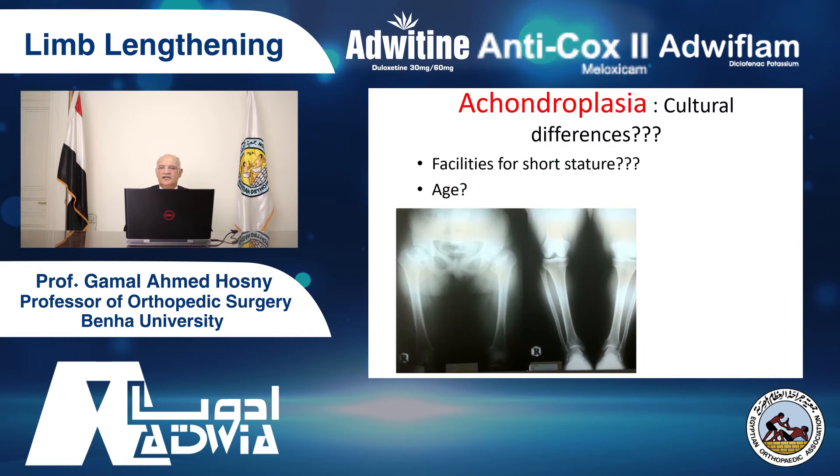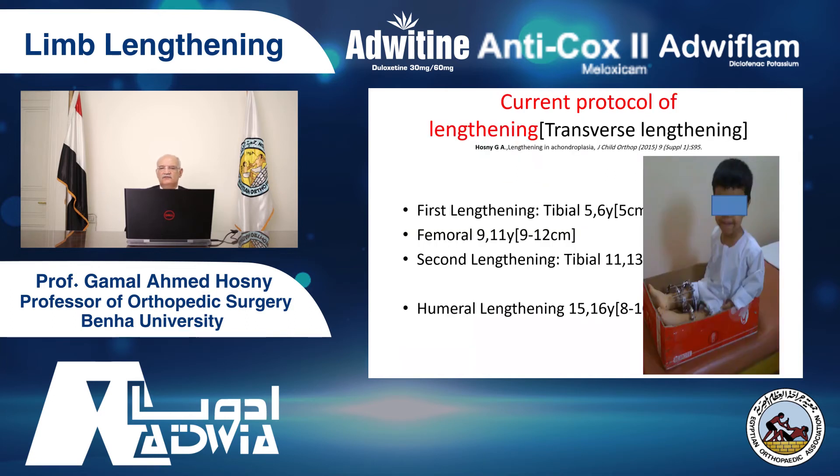Now I want to speak about some indications. There are cultural differences. Why do we have many people wanting lengthening? Because we don't have facilities for short people — that's why all of them seek to lengthen. At each age. We developed, from our experience, treatment birthdays. We started the first lengthening for the tibia at age 5 — about 4 to 6 centimeters.